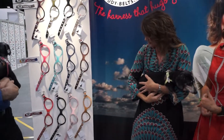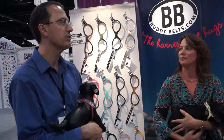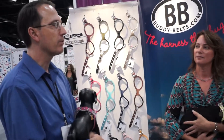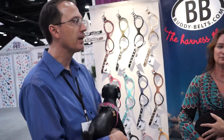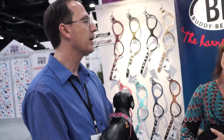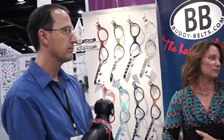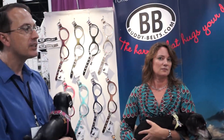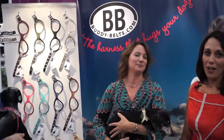Where can we purchase these, David? You can purchase Buddy Belt in about 14 countries in the world right now. For the USA, we're in most states, and there are online stores listed on our website. You can buy one locally online or direct from us. The website is Buddy-Belt.com — don't forget the hyphen — Buddy-Belt.com.